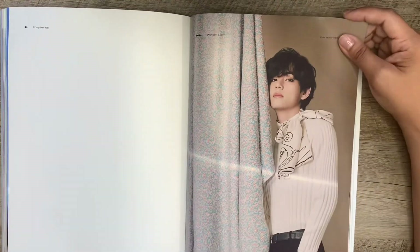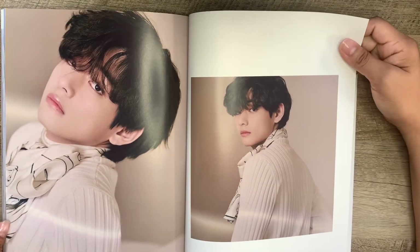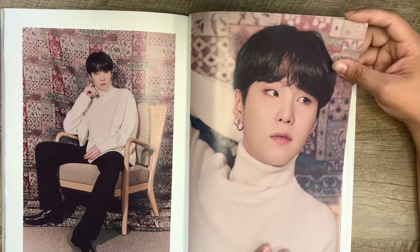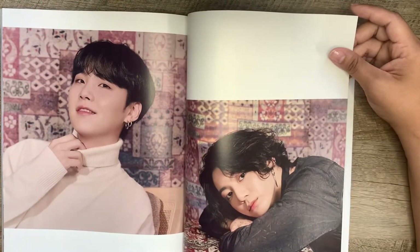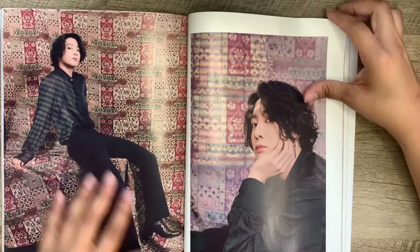Oh my lord, look at this piece of art! Oh my god, I wasn't expecting more. How are you so beautiful? And why am I not that beautiful? There's just something about Yoongi — he doesn't always take the best pictures, but when he takes a good picture... oh yeah. Look at this guy, gorgeous. Oh, I love this.